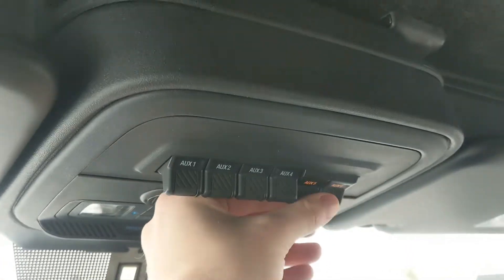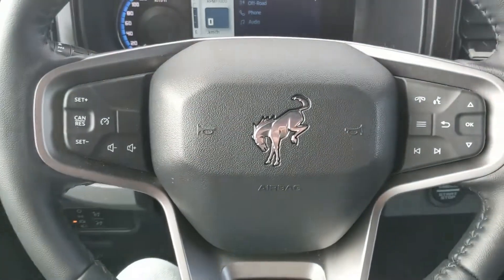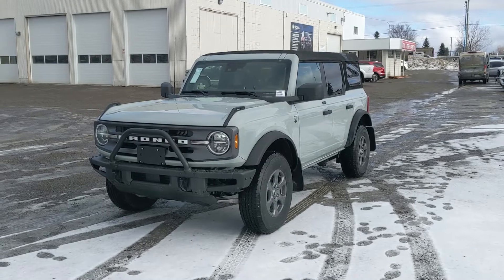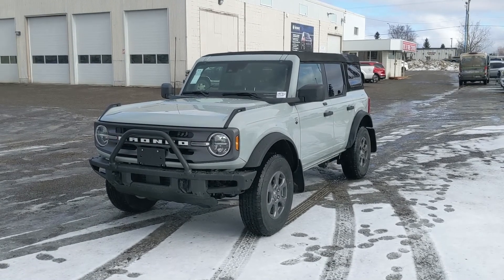Looking up, you have six upfitter switches — also called auxiliary switches — which can be wired up however you please for all of your accessories. That should cover our look at the interior. If you're interested, feel free to give us a call at 250-563-8111, or just come on down to the dealership and have a look for yourself. Have a nice day!